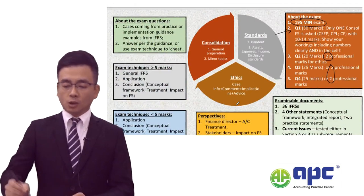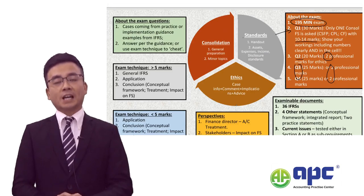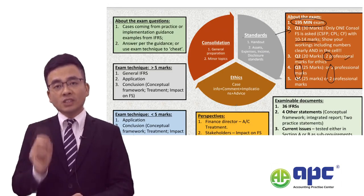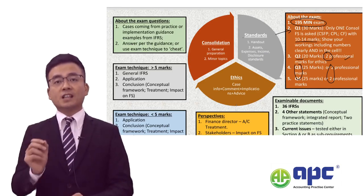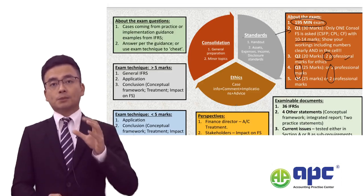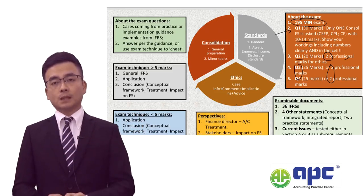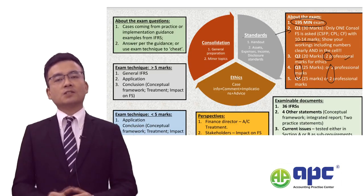Question 2 is all about ethics and accounting treatment, whereas questions 3 and 4 are all about accounting treatment. When tackling the ethics question, my recommended exam approach is to comment on every sentence given by the examiner. For example, if the finance manager is threatened by the CEO to make the accounts look right, according to the ACCA code of ethics, that would be an intimidation threat.